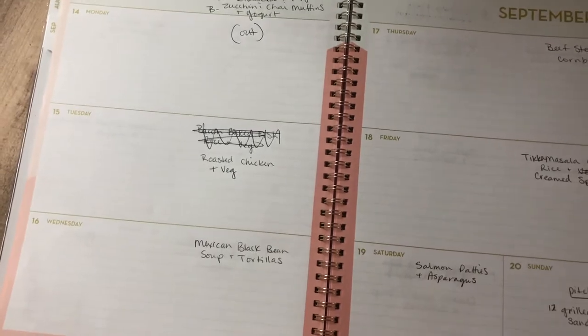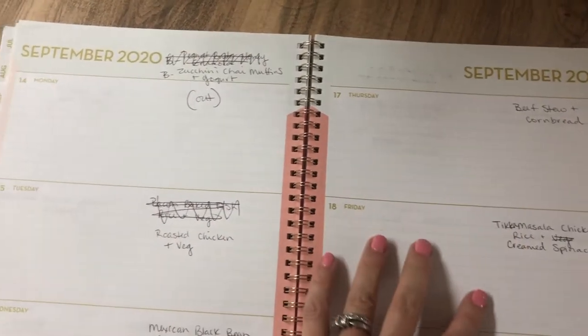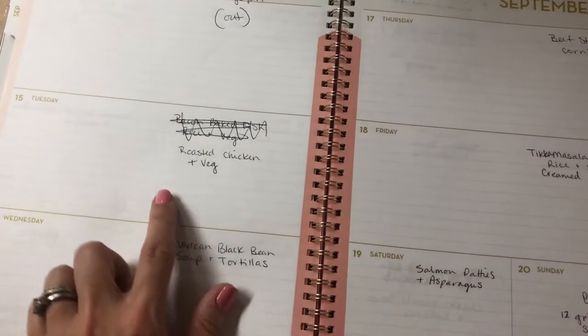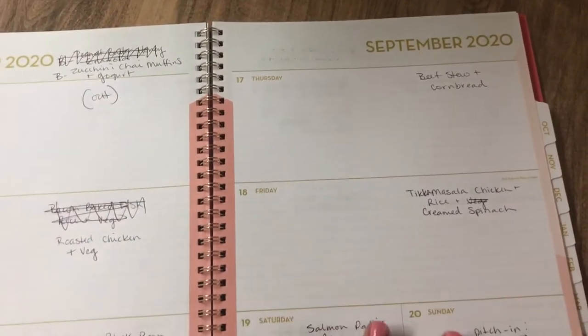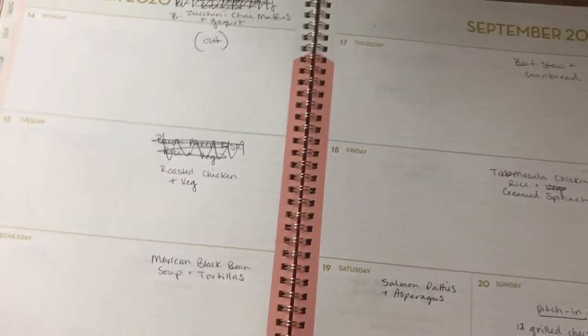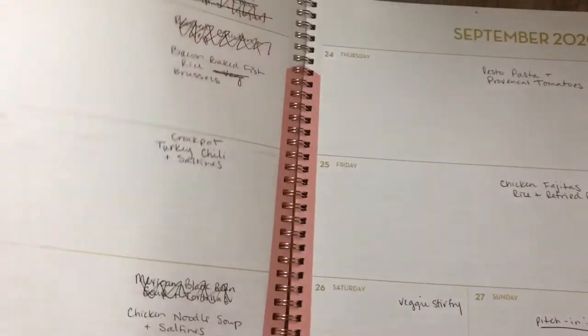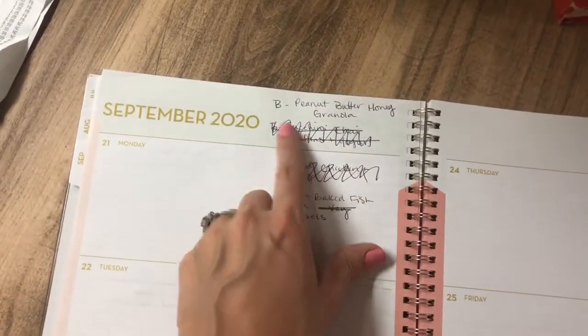One of the things I tried to do for this two-week meal plan is shop my pantry and my freezer first, reuse meals like the one we didn't get to last week, and use up frozen vegetables like some spinach in the freezer. So I didn't buy as much at Aldi's for these two weeks as I normally do because I was trying to use what I already had.